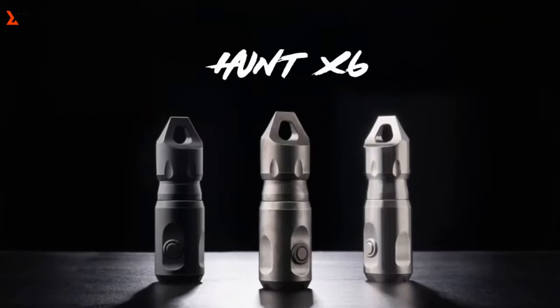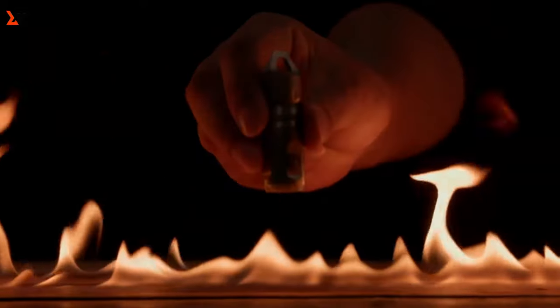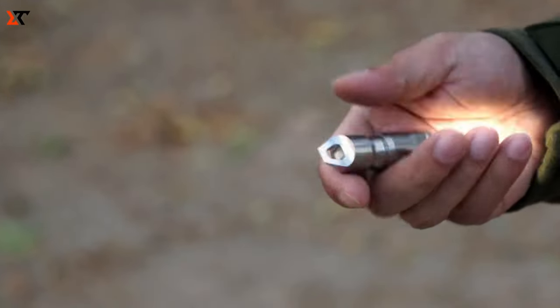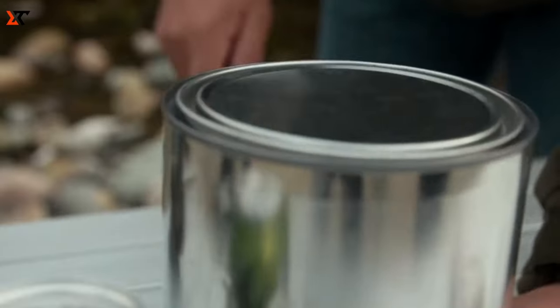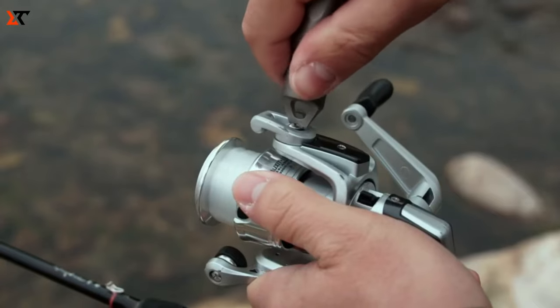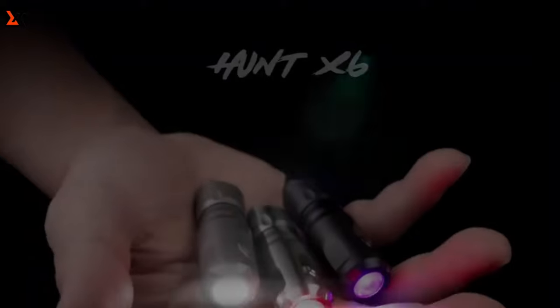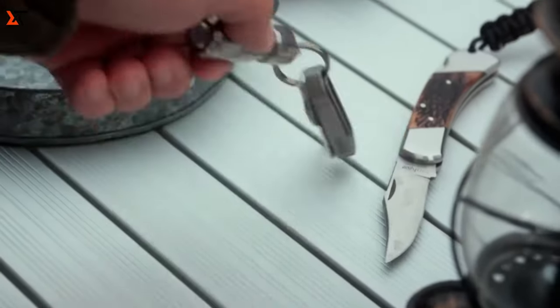Unveil the Hunt X6, your go-to multifunctional flashlight that's a game-changer. This powerhouse boasts a rechargeable flashlight with three versatile lighting modes: brilliant white, handy UV, and tactical red light. It even includes a nifty mini pry bar, all neatly packed into a sleek design for your everyday carry. Crafted from grade 5 titanium, it's not just durable — it's built to take on whatever nature throws your way, be it a sudden downpour or challenging terrain.